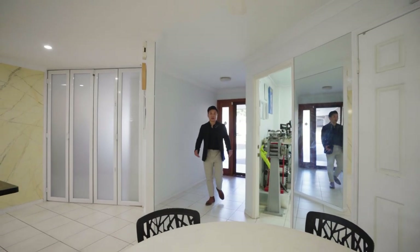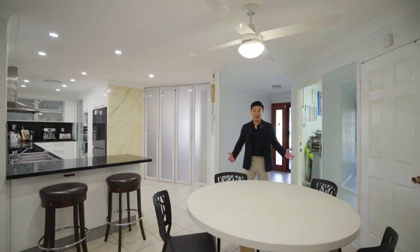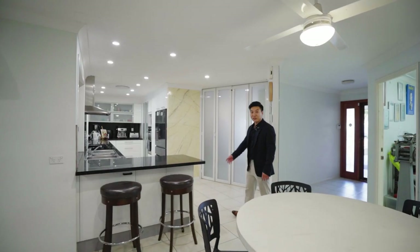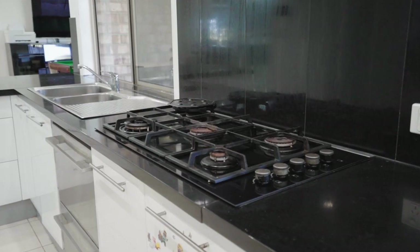As you enter into the house, the first thing you notice is the open plan living area and dining area. And look at this open kitchen — we have the gas cooktop and a massive bench top area.